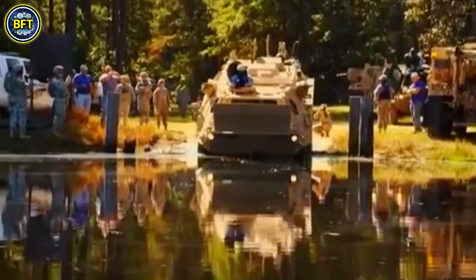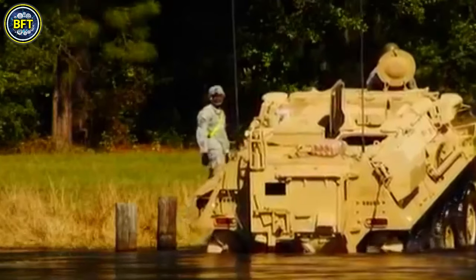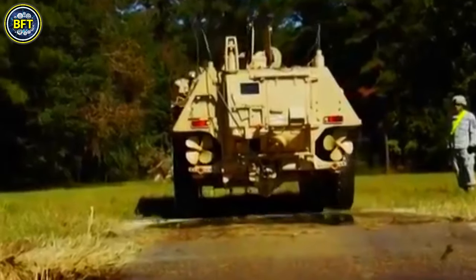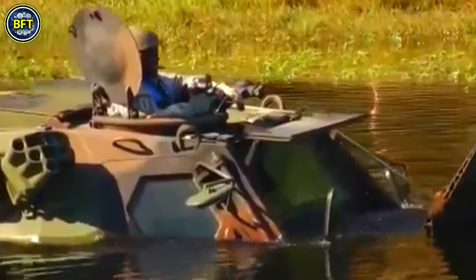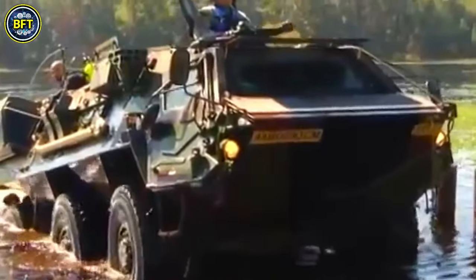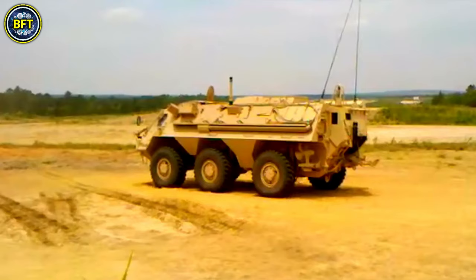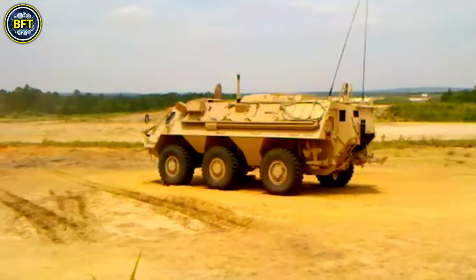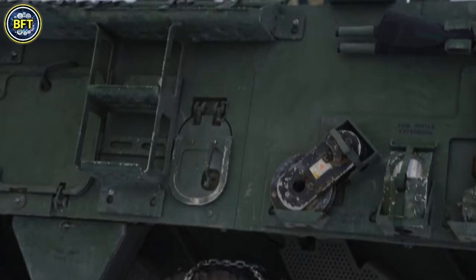Introduced alongside the Chemical Reconnaissance Vehicle in the late 1980s, the NBC Reconnaissance Vehicle features an airtight design with advanced air purification systems to protect its crew from contamination. It is equipped with sensors for detecting radiation and chemical substances, which are crucial for assessing contamination levels. A notable feature is its manual manipulator arm located at the rear, which allows the collection of contaminated soil samples without exposing the crew to external air.